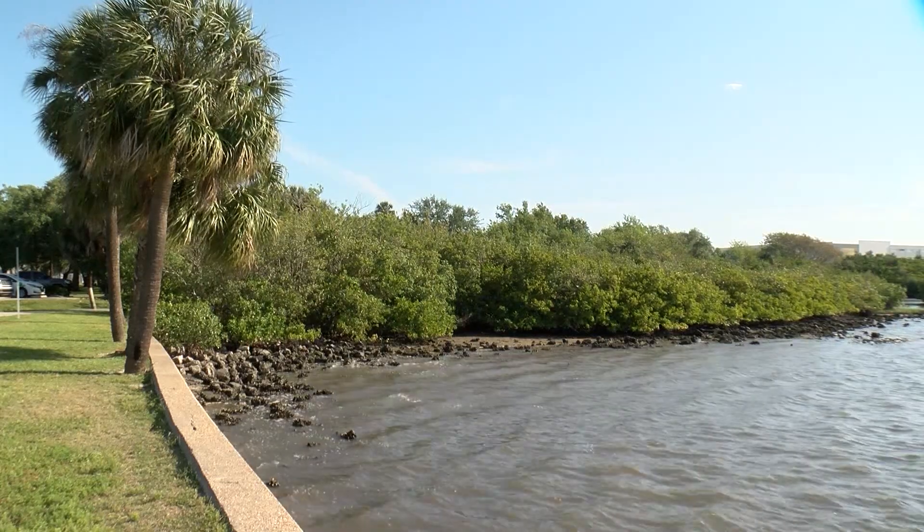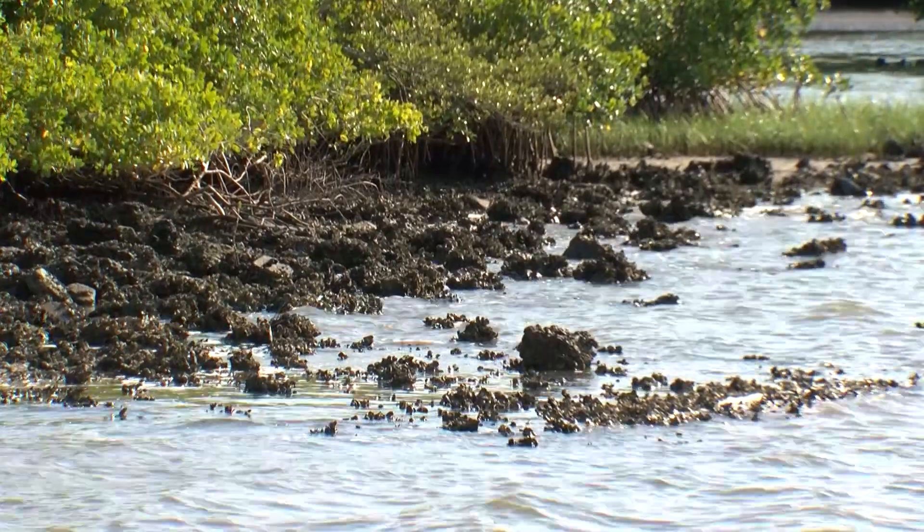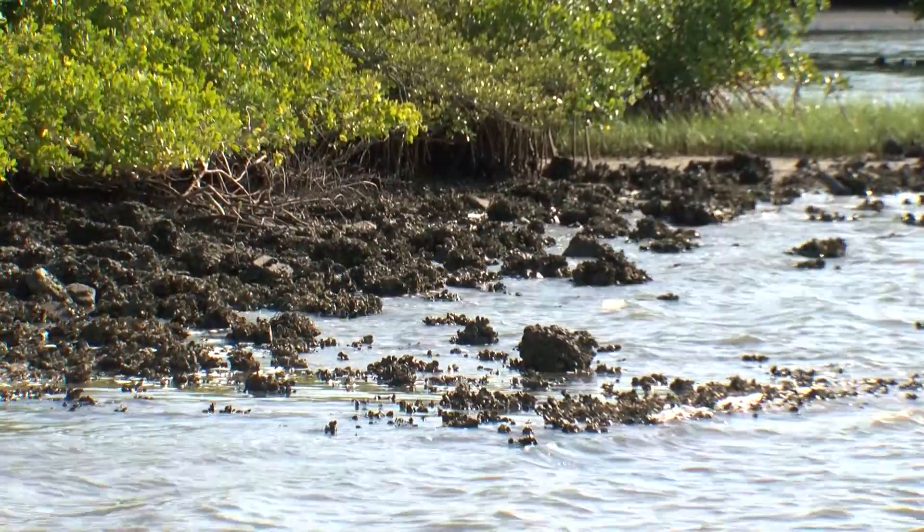The City of Tampa is working with community members in Palmetto Beach to create climate-ready infrastructure improvements with the new Coastal Design Grant. It's something that's been in the works for years — a really exciting grant that we've been eyeing for several years to help bring coastal resilience solutions to this community.